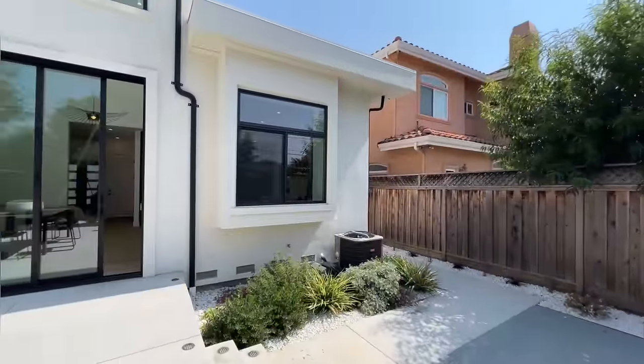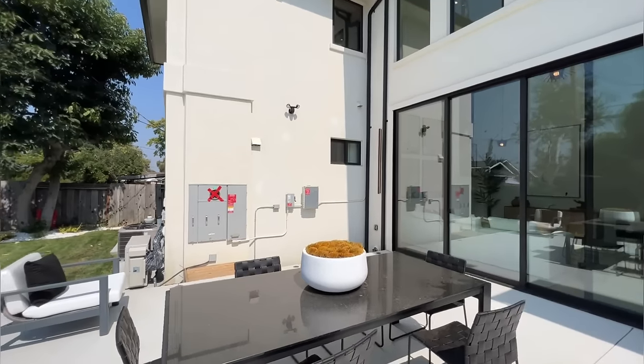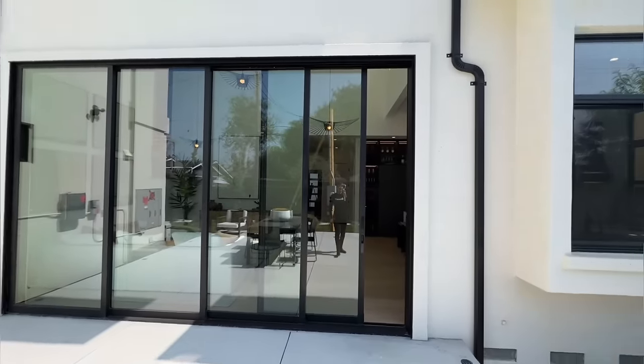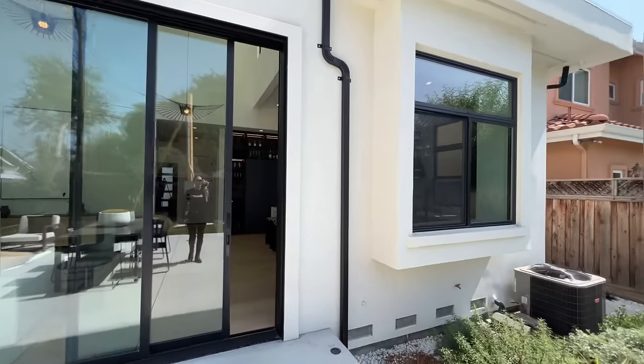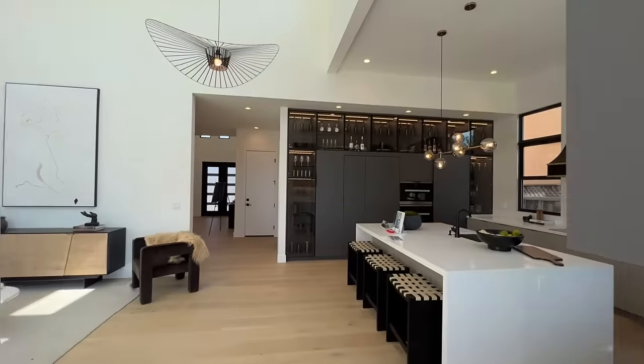We've got the AC right there and the electric panels outside. Just beautiful. All right, let's head back inside.